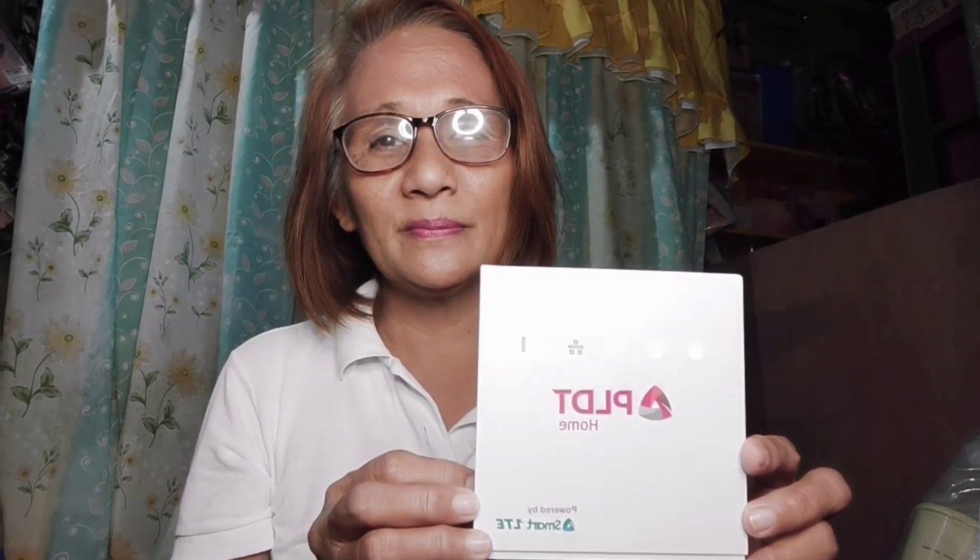Thank you PLDT! First time in my life magkaroon ng ganito. Salamat sa kaibigan ko na nagpalalam nito sa akin — dahil siya same way, nag-grab din siya ng opportunity na magkaroon ng ganito. Salamat sa pagkakaroon ko ng panibagong gadget na magagamit ko dito sa aking bahay. Maraming salamat, God bless everyone sa panunod sa aking mga videos. Good morning, salamat po!